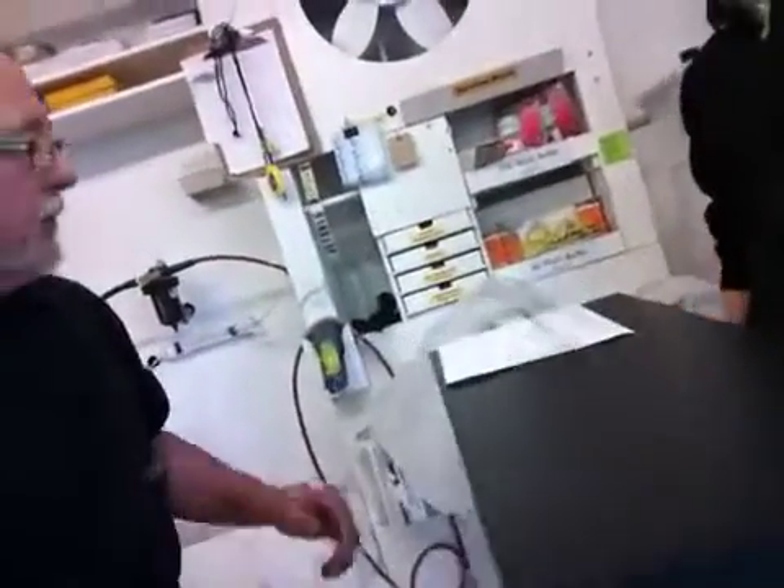Hi Carol, Mark here at Xylem Design. Hey there, I'm Ben. And we have the last of your two pedestals completed.